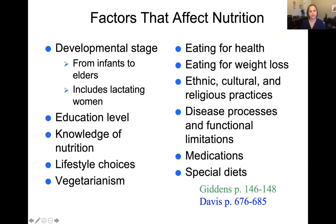There are a variety of other factors that affect nutrition: knowledge of nutrition, lifestyle choices, vegetarianism — which can be an ethical, health, or spiritual decision — eating for health or weight loss, and ethnic, cultural, and religious practices that all involve food. Disease processes and functional limitations can impact nutrition, as nutritional needs differ depending on disease states. Medications can also impact nutrition, as can the different special diets people are on.